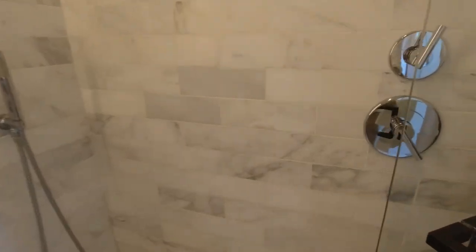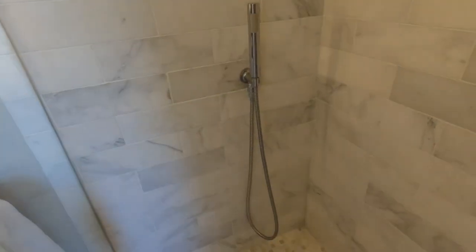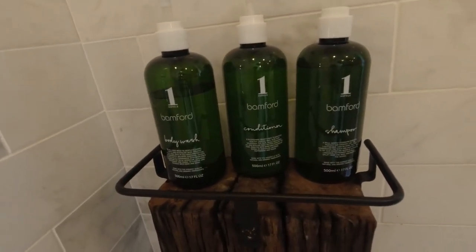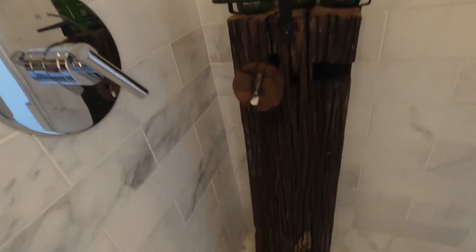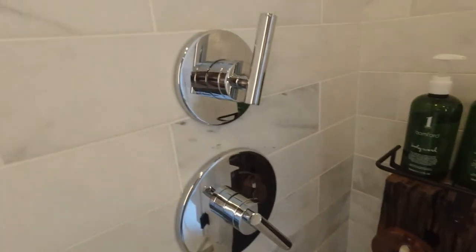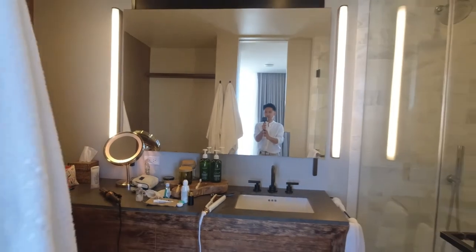Got some hooks. The shower is okay — doesn't really get hot. Okay shower head. You got the handheld thing right there and then the special One Hotel product, Bamford I guess — body wash, lotion, conditioner, shampoo. And then they got this tree trunk thing here, and then this timer to time yourself taking a shower. Pretty cool. And the mirror with the lights. That's about it for the bathroom.